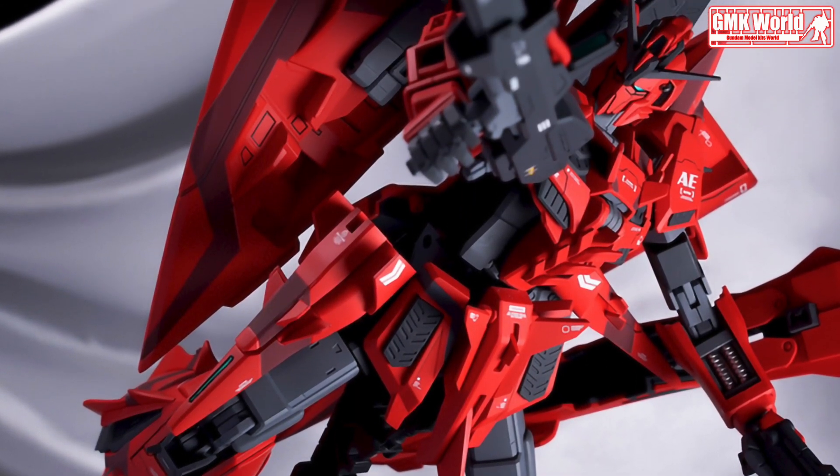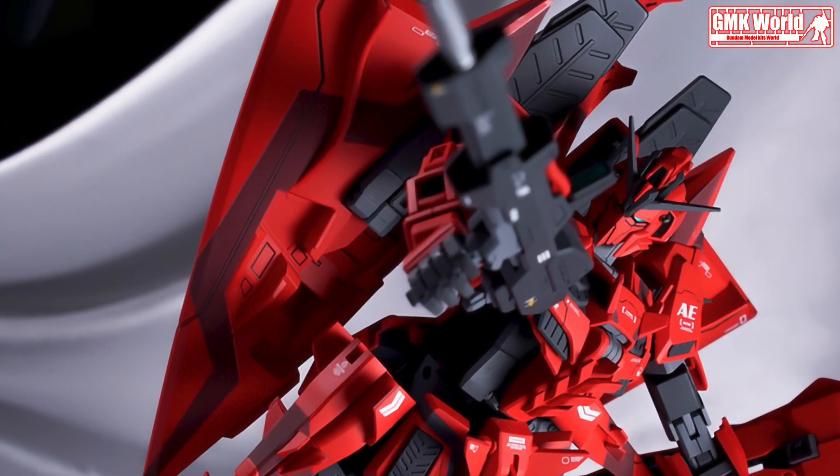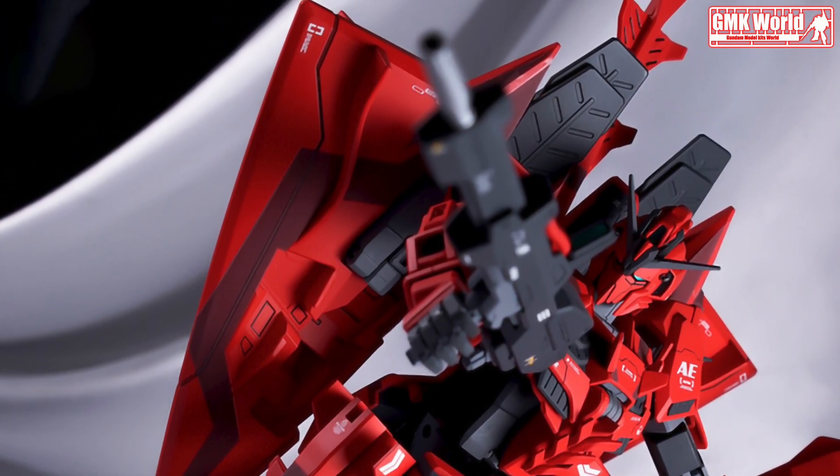The MSN-006P2/3C Zeta Gundam P2/3C Type is a variant of the MSN-006 Zeta Gundam that appears in the Gundam Evolve series of short films. It is piloted by Yuri Ejisa.